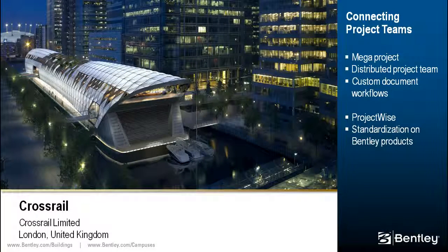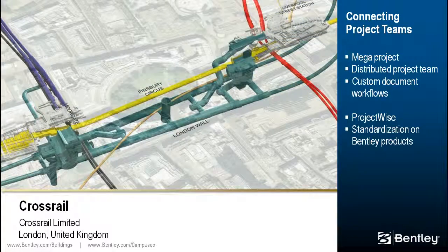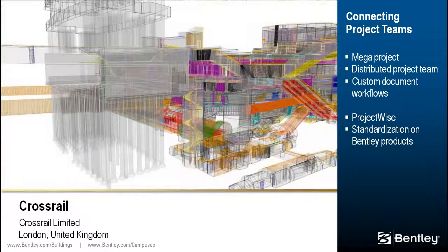Our final project for review is Crossrail, a cross-London rail link being developed to serve London and Southeast England. The $24.5 billion project will address London's heavy traffic congestion, providing modern trains to bring an additional 1.5 million people within a 60-minute commute of the key financial and leisure centers. To overcome the size and complexity of the project, Crossrail's integrated project team standardized on Bentley products.